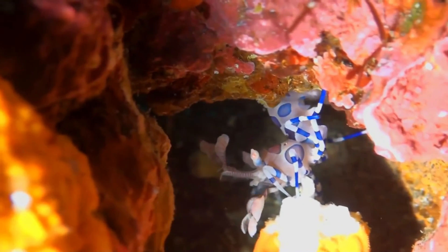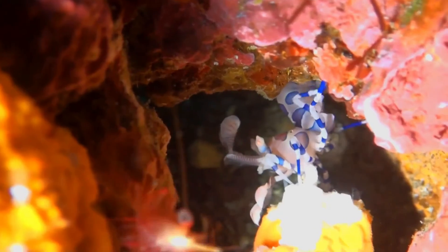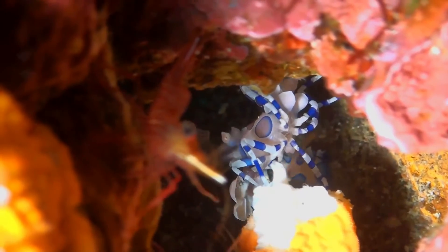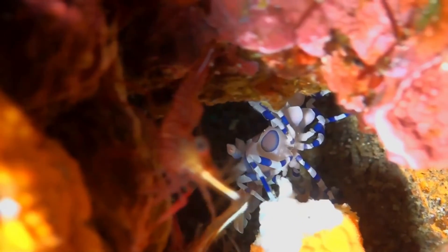Harlequin shrimp usually only feed on starfish. They are very skilled at flipping over a slow starfish on its back and eating the tube feet and soft tissues until it reaches the central disk. Usually one female and one male, they use their claws to pierce the tough skin and feeding legs to help them maneuver the starfish.